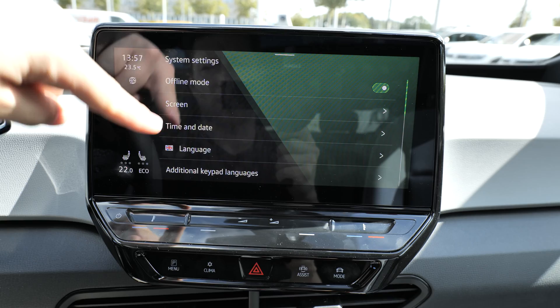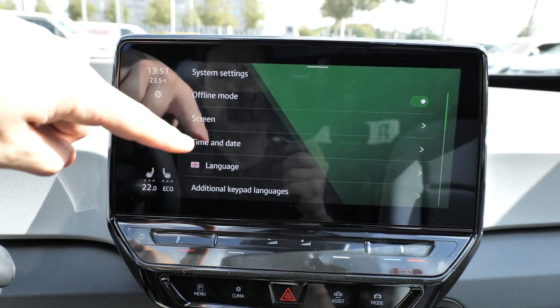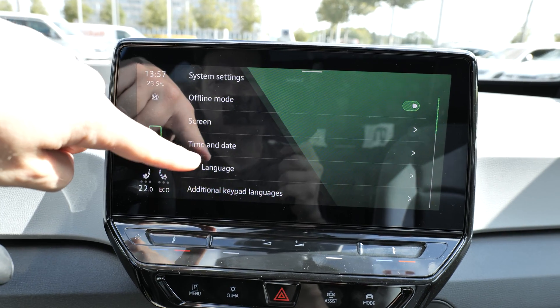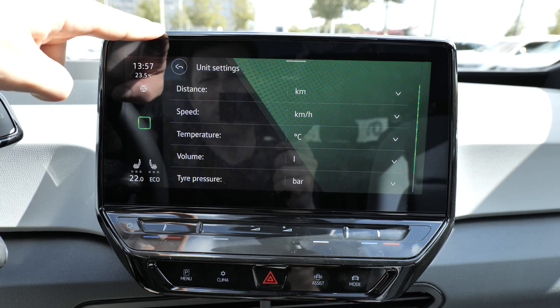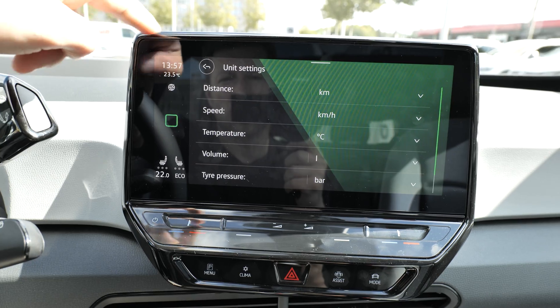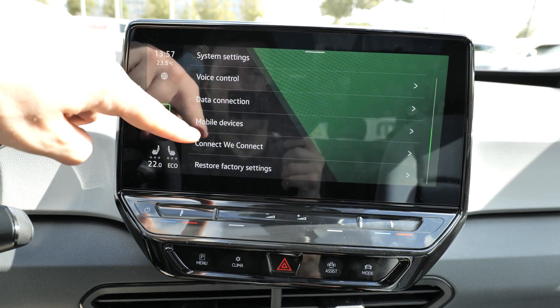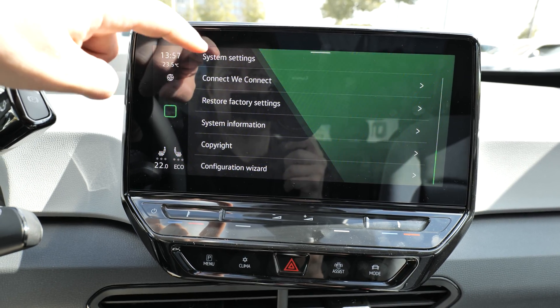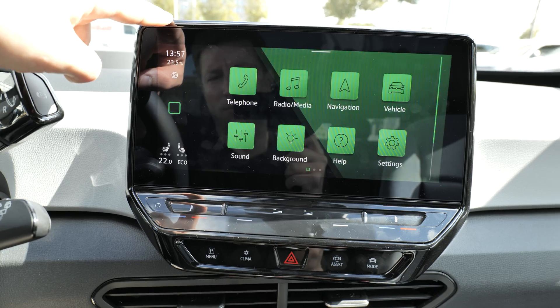In settings, you can change the language of the screen and the car, change the theme, screen settings, offline mode, units — kilometers or miles — volume, temperature, and voice control. You also have data connect, mobile device, restore to factory, and system information.